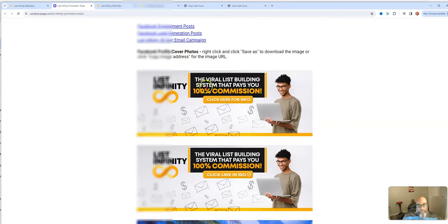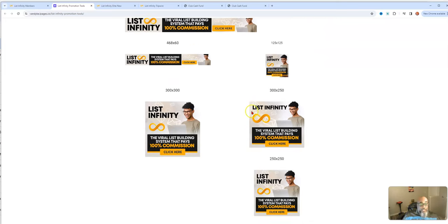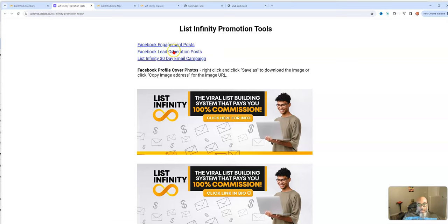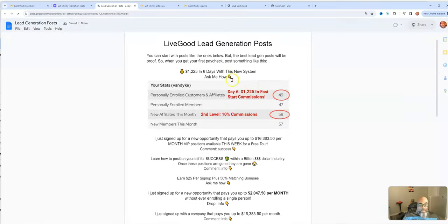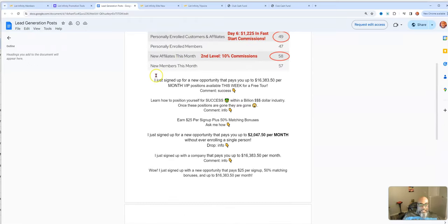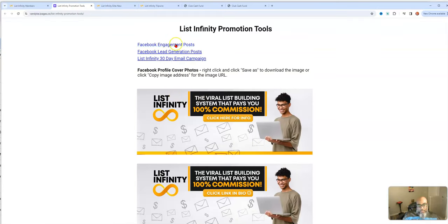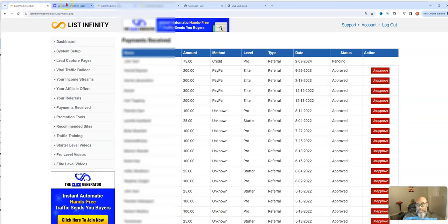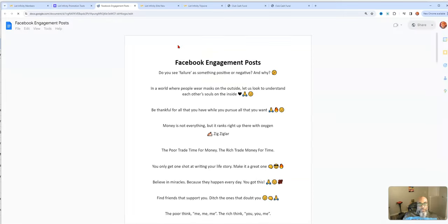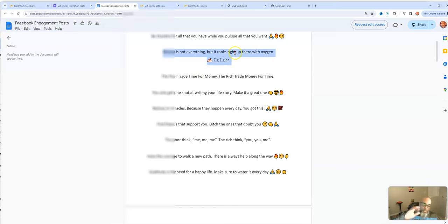Under promotional tools, you can change your banners — different covers, banners for traffic exchanges, and Facebook banners. Here's your 30-day email campaign. There are also Facebook lead generation posts you can copy and take to Facebook — people will come, click, and engage with you. And here are the engagement posts: you copy and paste them, change the background color, and hit submit.